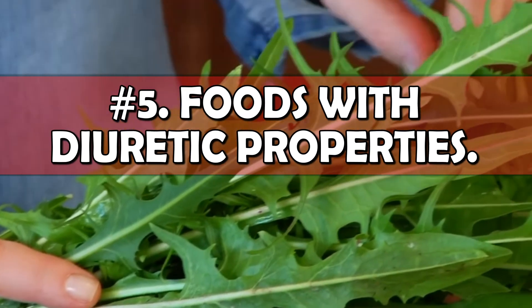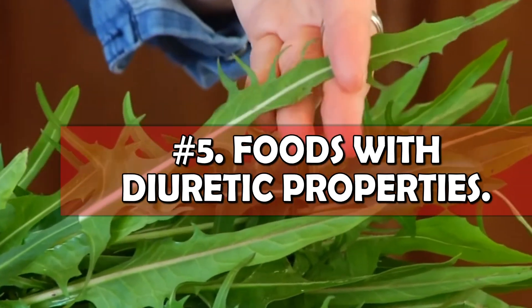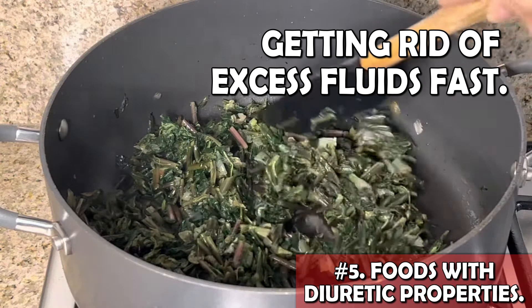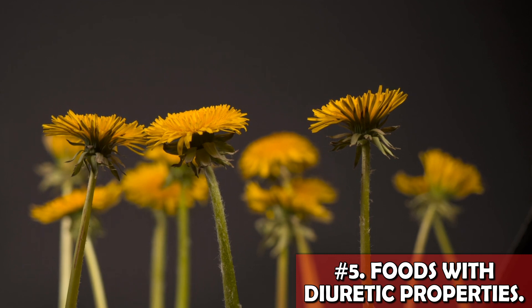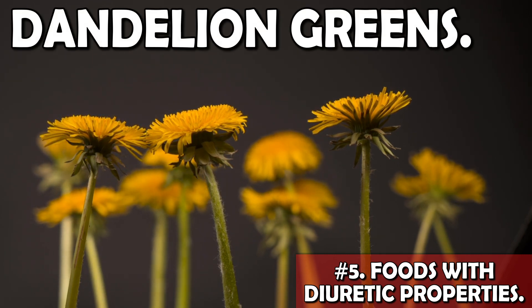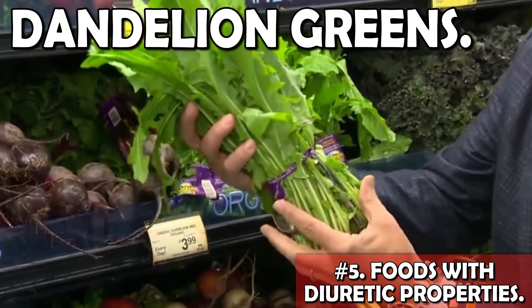Before that, let's see some foods that are 100% backed by science in their ability to help us get rid of excess fluids fast. Let's start with a very underrated superfood that not many people know about and that some consider just a pesky weed: dandelion greens. These greens are not just perfectly edible and great in a salad — they also come with some incredible benefits.